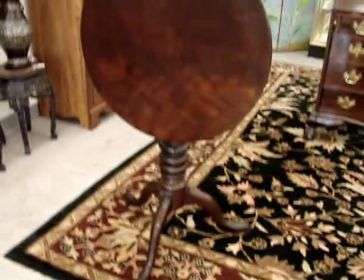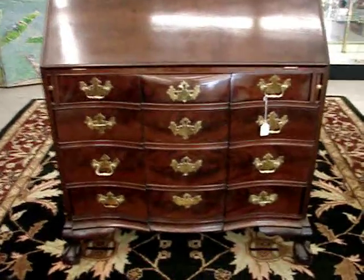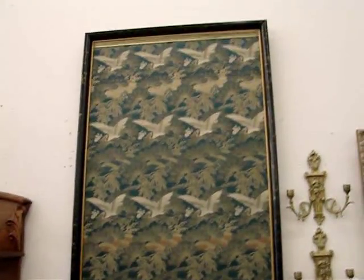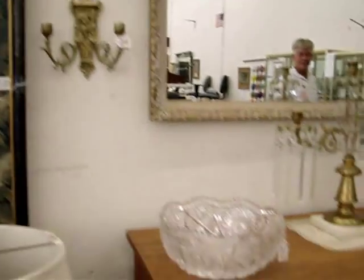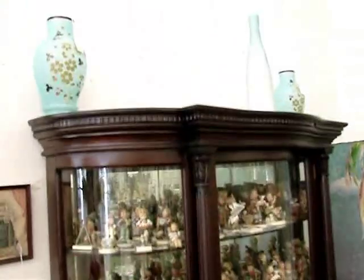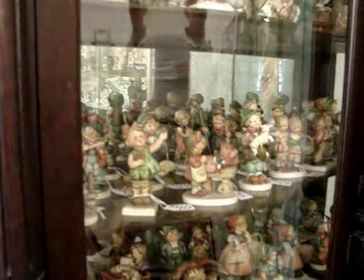We've got period tilt top tables, a period slant front desk, oriental rugs, oriental items to include Cloisonné and Champlevé, radiant period cut glass, many pieces of fine antique furniture. And as always, we start the auction out with the first 98 lots being Hummel figurines. All the Hummels are in excellent condition — we do not sell any that are broken to our knowledge.